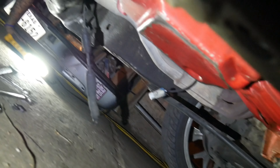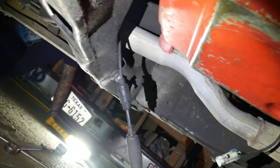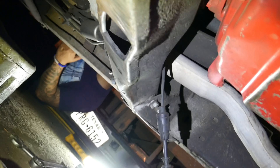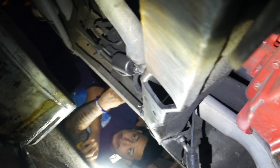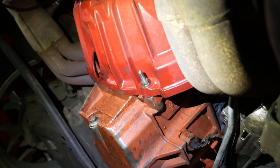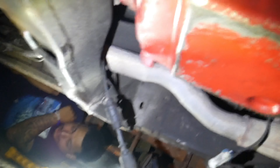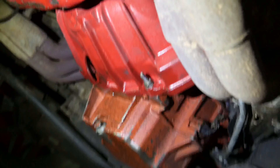As y'all can see — hold up — we already started working on the boat. We think we messed up the transmission. Look at that — my bro hit something and that whole thing got bent up. We're about to fix it though. We're gonna put a new one on. We took off the driveshaft and we're gonna take the crossmember bolts off, then jack up the tranny and drop the transmission. We'll be back in about 20 minutes.